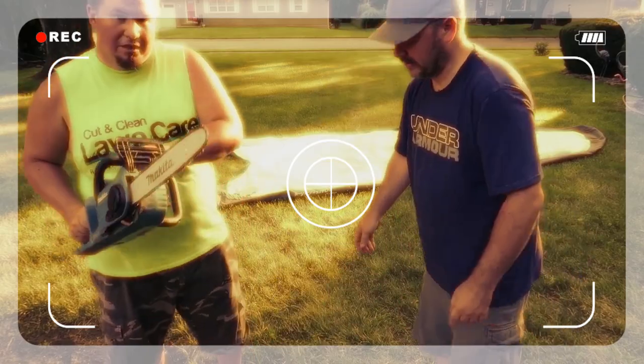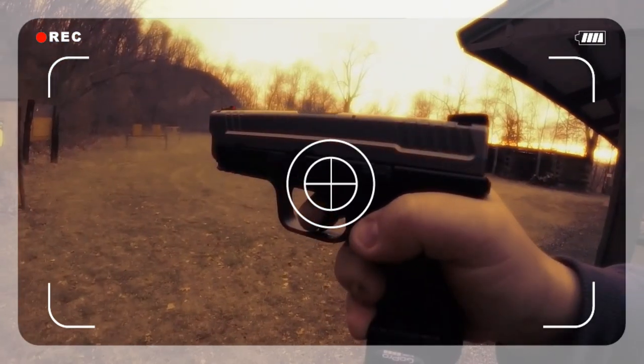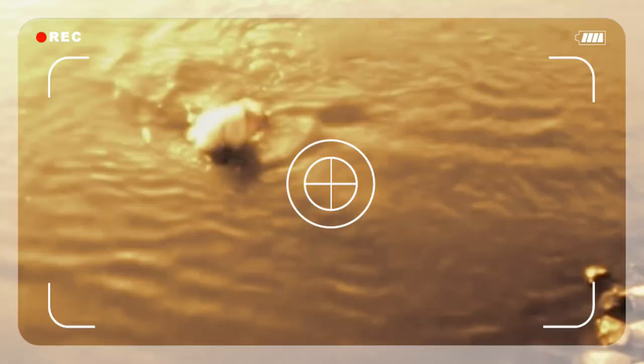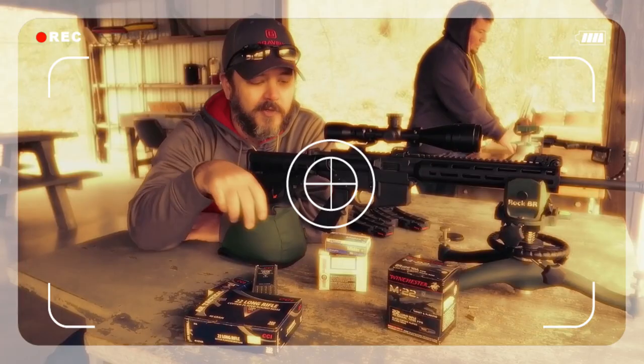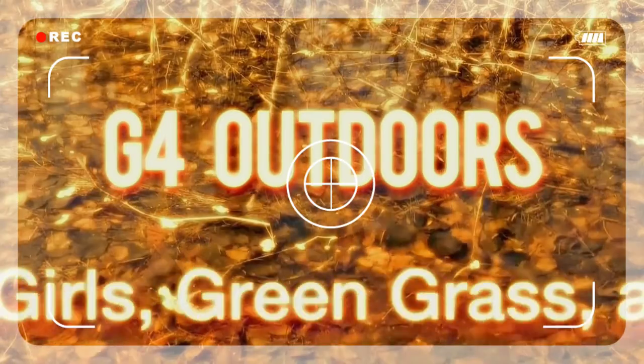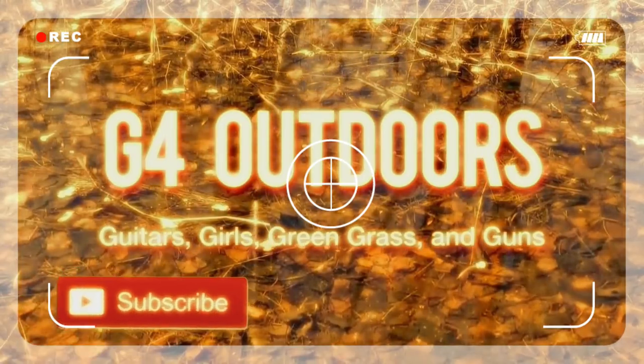Here's a little story about two friends that came together. We started up a YouTube just to talk about whatever. We're on a boat catching big bass and smashing them cats — from review videos to just making you laugh. We got guns, we got knives, we got fishing, we got hunting, we got everything you like. So hit that subscribe button. We're in the outdoors doing things that we love. We're talking guitars, girls, green grass and guns.